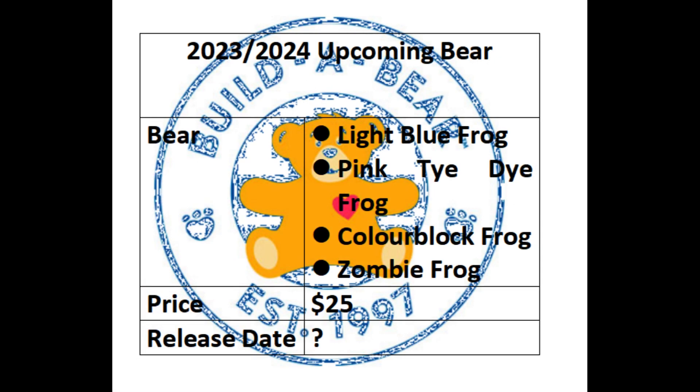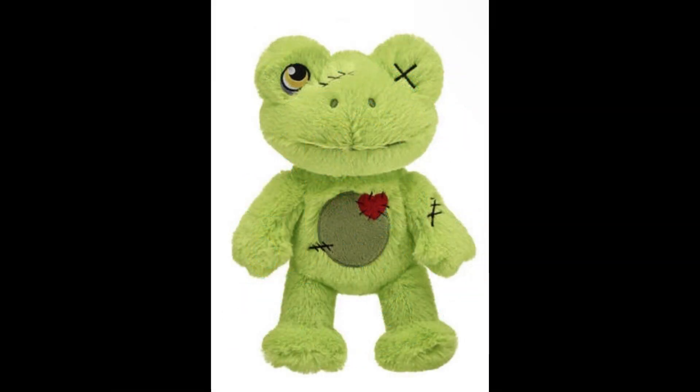This is the leaked upcoming list of the Spring Green Frog variations that are coming out from now to 2024. We have the Light Blue Frog, Pink Tie-Dye Frog, Colour Block Frog, and Zombie Frog. We do not have a specific cost for these frogs, but we estimate they will be around about the same prices as the previous frog variations — around $25. We do not have a confirmed release date, but we can make educated guesses based on the different types of frogs we have.